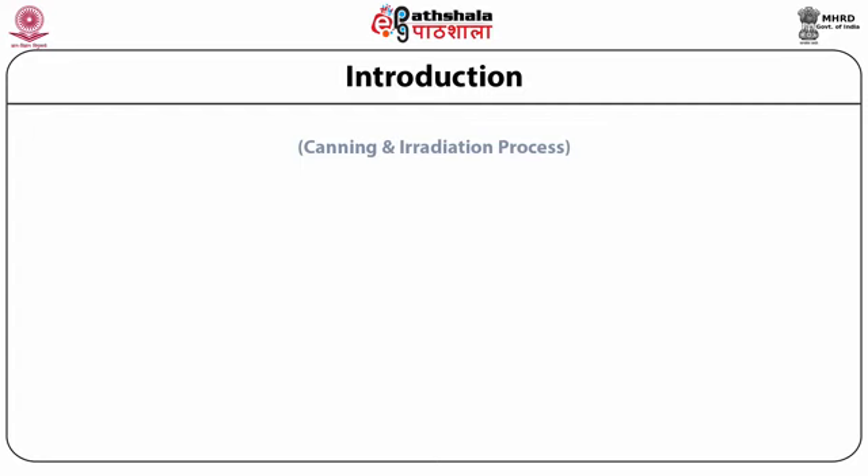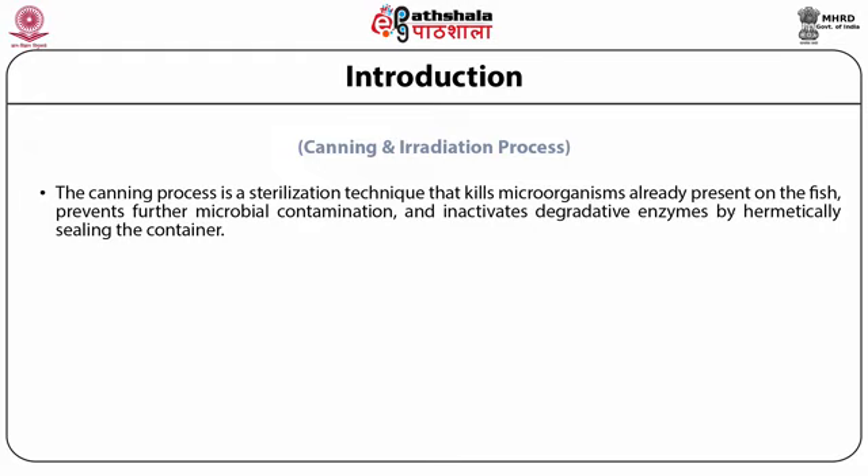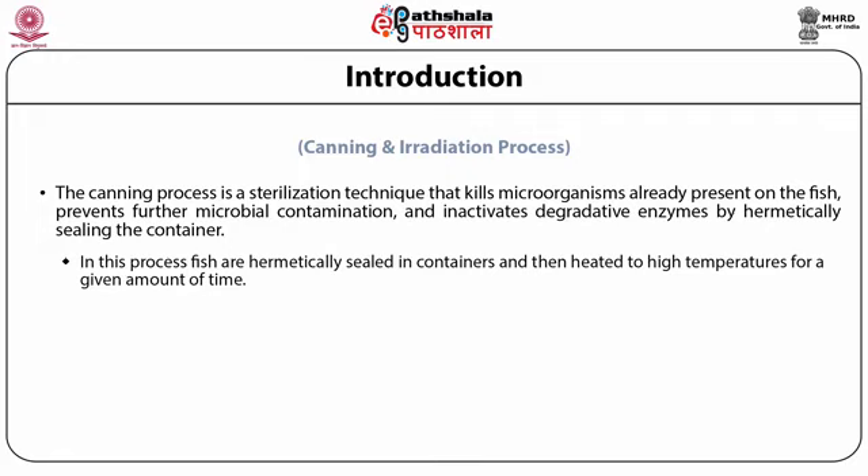The canning process is a sterilization technique that kills microorganisms already present on the fish, prevents further microbial contamination, and inactivates enzymes by the application of canning through hermetically sealing the container. In this process, fish are hermetically sealed in containers and then heated to high temperatures for a given amount of time. Canned fish can be stored for several years without refrigeration. However, sterilization does not kill all microorganisms but reduces the microbial load to a level sufficient for human consumption.